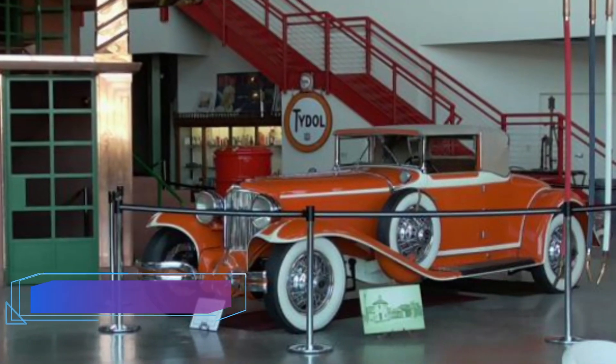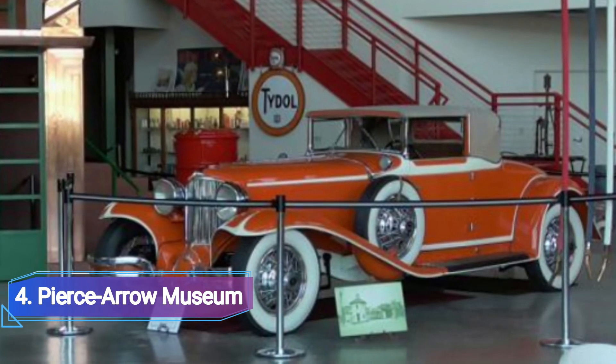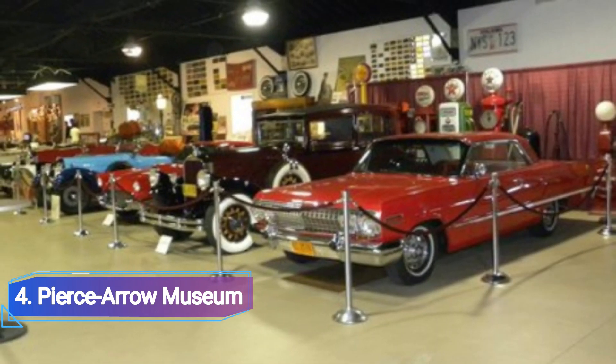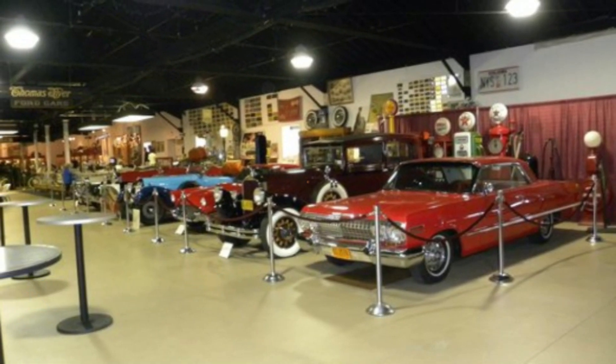Number 4: Pierce Aero Museum. Visitors to the distinctive and rather quirky Pierce Aero Museum will likely enjoy learning more about autos and other modes of transportation. The museum bears the name of the original Pierce Aero automobile manufacturer, which once had a factory in Buffalo.